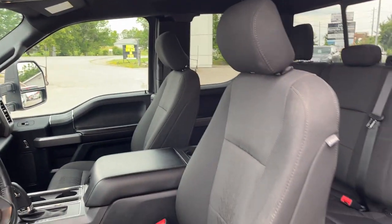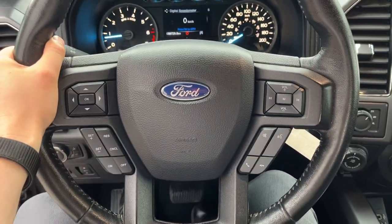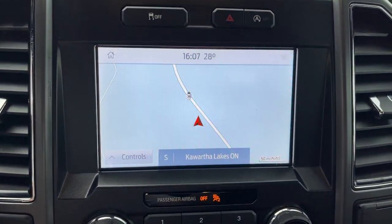You do have power driver and passenger seats with lumbar support, and they are heated as well. Stepping into the vehicle, you have a four-inch digital display behind the steering wheel, in between your analog speedometer and RPM meter. You do have cruise control on the steering wheel, and this one comes equipped with navigation.